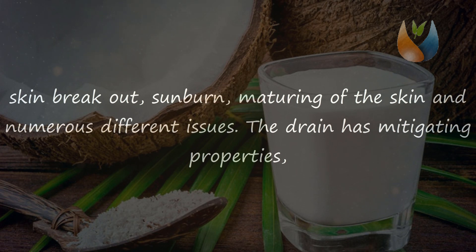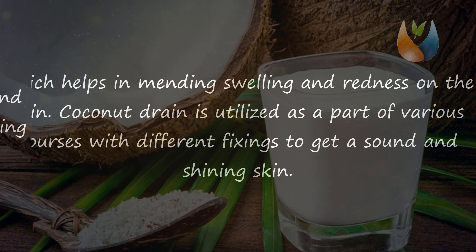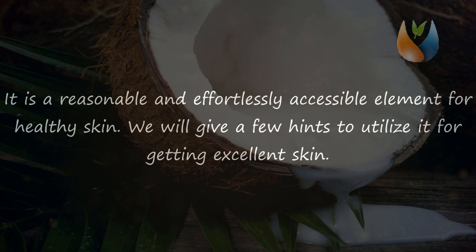Coconut milk has anti-inflammatory properties which help in healing swelling and redness on the skin. It is used in various ways with different ingredients to get healthy and glowing skin. It is an affordable and easily available ingredient for skin care.